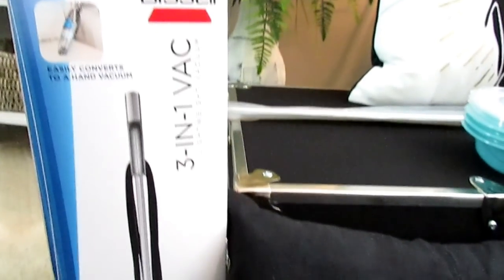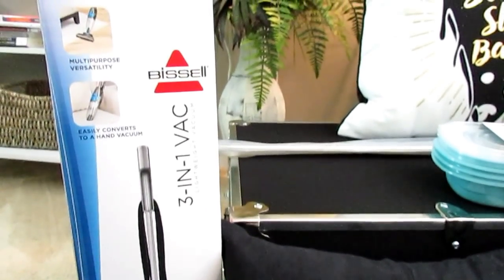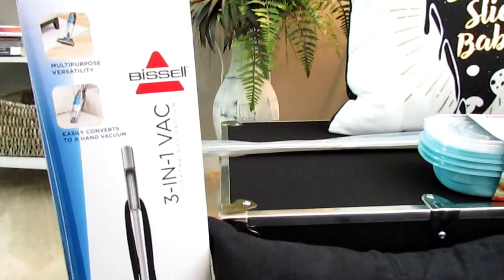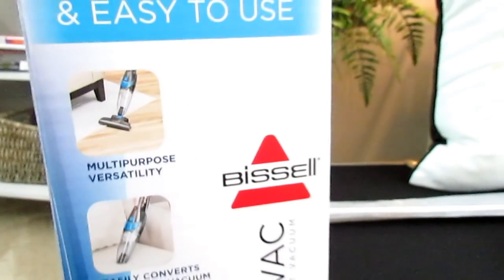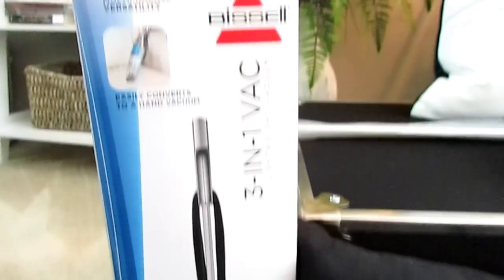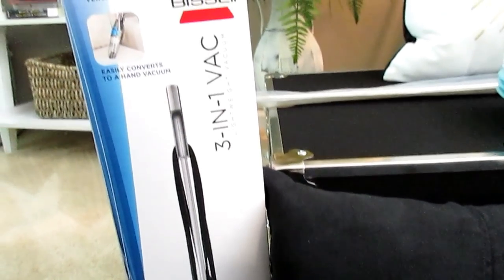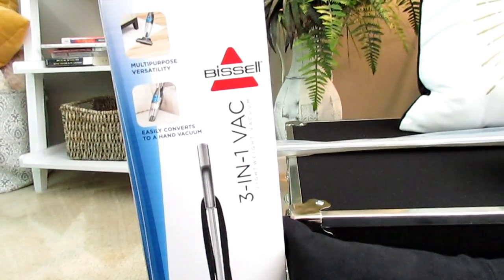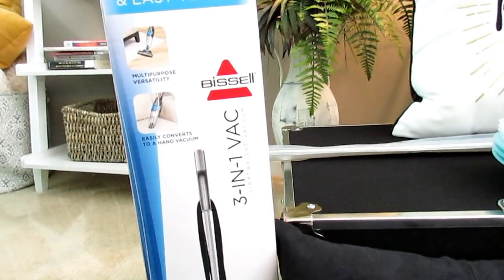I also picked him up a Bissell 3-in-1 vac. I was watching some other girls on YouTube who go to A&T and they were saying different things they needed, and I knew he'd probably need this to get up spills. This one was $19.88 at Walmart. I showed it in a shop-with-me at Bed Bath & Beyond and Walmart. It was actually cheaper to get it online, so I ordered it and it came in the mail.